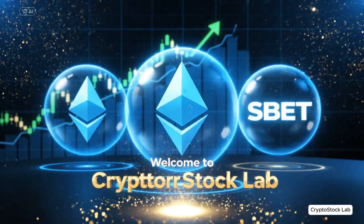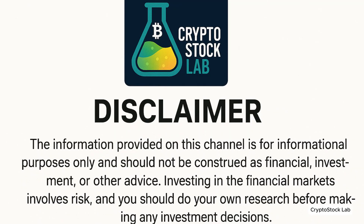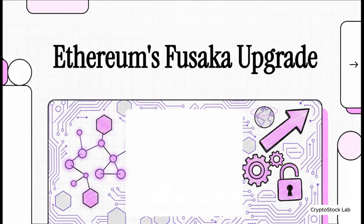Welcome to CryptoStock Lab. Let's dive right in. We are talking about what is truly one of the most significant moments in crypto history — a huge, fundamental series of upgrades to Ethereum. I want to be clear, this is not just another small update. We're talking about a complete rewiring of how we're all going to interact with the blockchain, and it's aimed squarely at solving its biggest, most frustrating challenges.